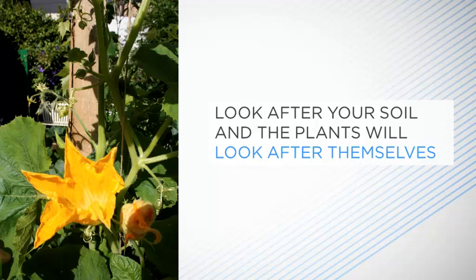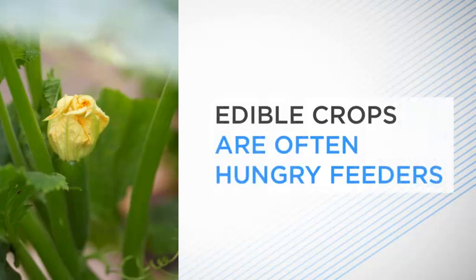your plants won't need feeding or watering as often. You won't have to be in competition with weeds for space, water and nutrients, and they'll also be less susceptible to pests and diseases. In no area of gardening is this perhaps more important than when growing fruit and vegetables. Edible crops are often hungry feeders, meaning they take a lot of goodness out of the ground, so they really need fertile soil to grow well.